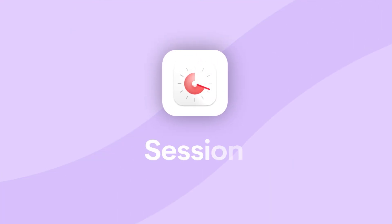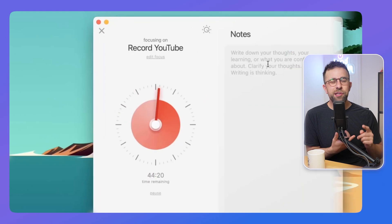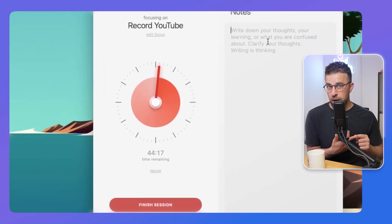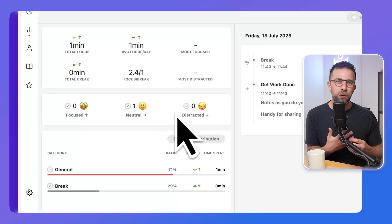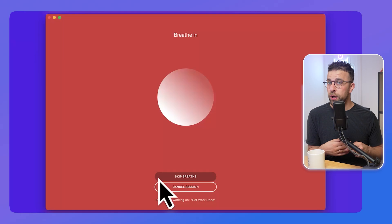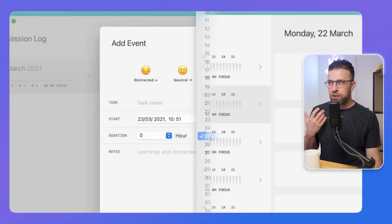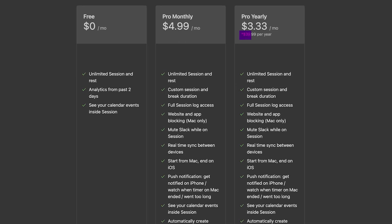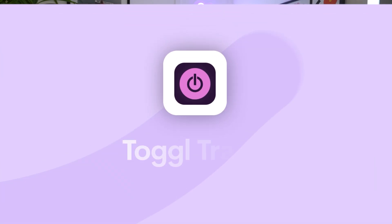My next recommendation, for Mac users — it also comes on iOS — is called Session. I love this one because it's simple, beautiful, and minimal. You can take notes while on a timer, use analytics to see where you spent your time, do mood tracking, and review notes like a diary of your day — quite journal-esque. There are also breathing techniques before you start to help you get into the zone. It's on the higher end at $39.99 per year, but it's probably the best Pomodoro timer on Mac.